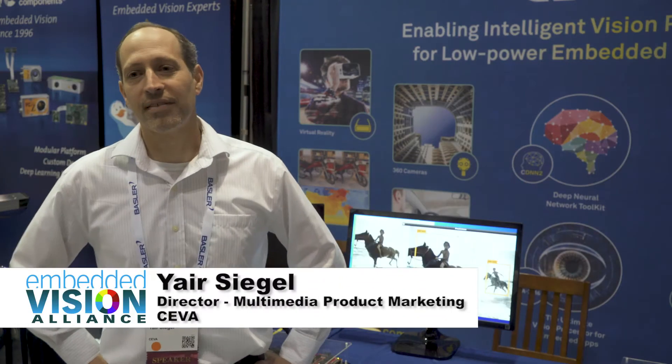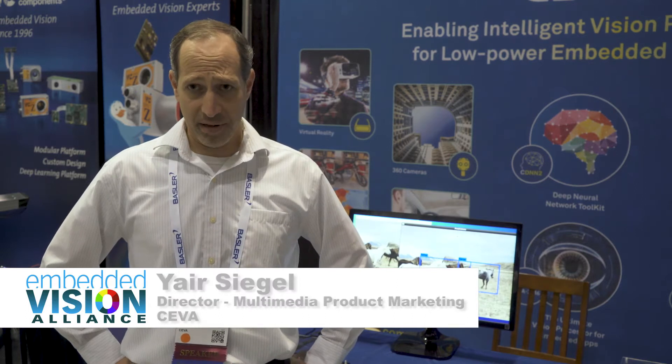Hello, my name is Yair Siegel. I'm Director of Segment Marketing at CEVA. We're here at the Embedded Vision Summit 2017 at the CEVA booth, showing our neural network technologies running in real-time low-power platforms.